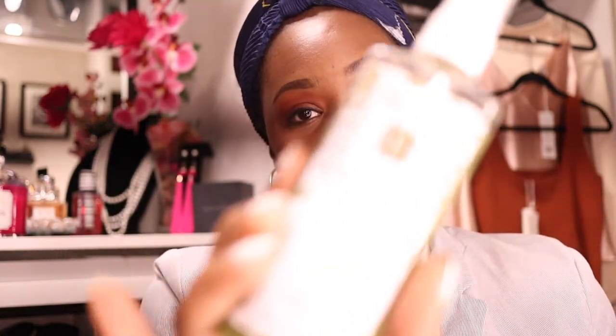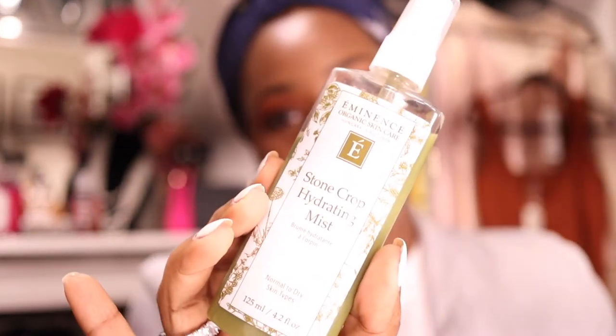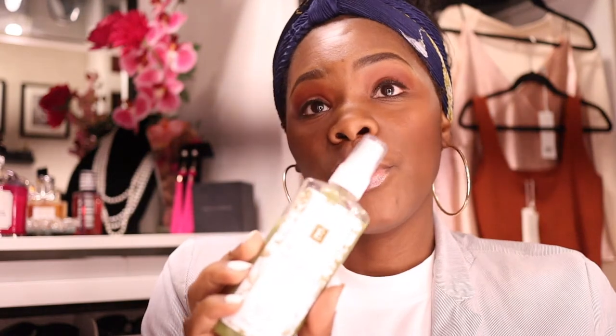The first thing is the Eminence brand — can you guys see that? So this is the brand Eminence, it's an organic skincare line. They've pretty much been around since 1958 and the products are made in Hungary. This is the toning misting spray, it's called the Stone Crop Hydrating Mist, and I have been using this for the last month.